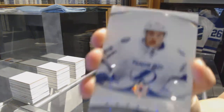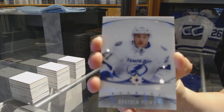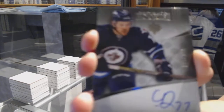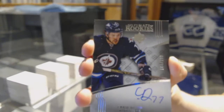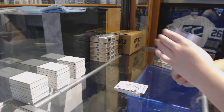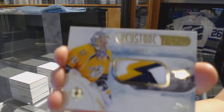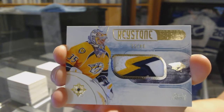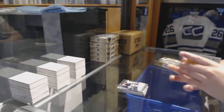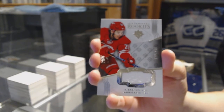We've got an Introduction for the Tampa Bay Lightning. We've got a Rookie Auto numbered to 299 for the Winnipeg Jets, Chase DeLeo. We've got a Keystone Fabrics Patch numbered to 49 for the Nashville Predators, Pekka Rinne. And a Rookie Jersey numbered to 249 for the Carolina Hurricanes, Sebastian Aho.